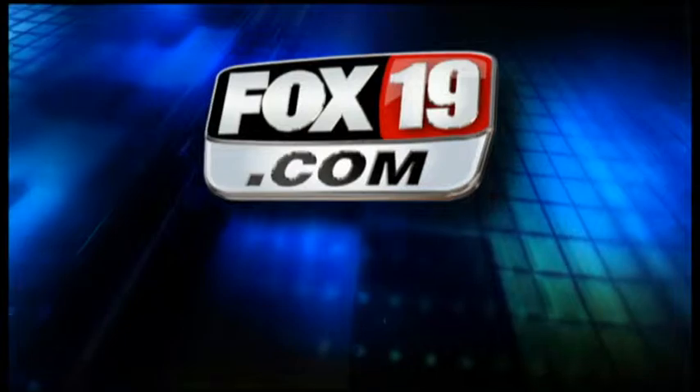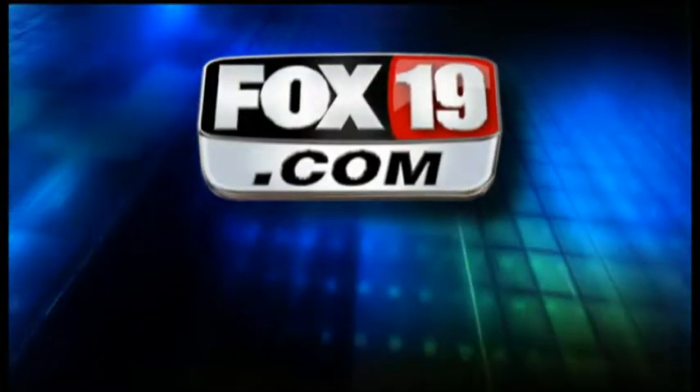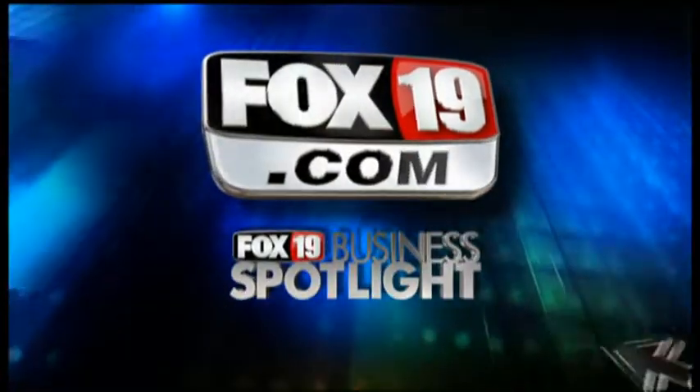Nate, thanks for stopping by. Thank you very much. Thank you for watching the Fox 19 Business Spotlight. For more information on this featured business, go to fox19.com and click on Business Spotlight.